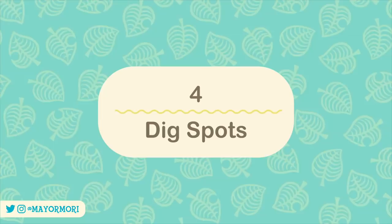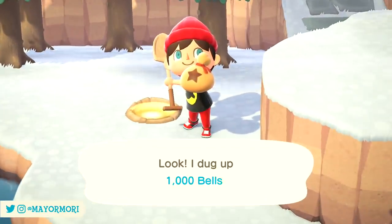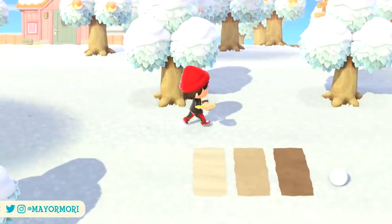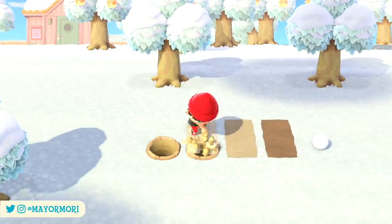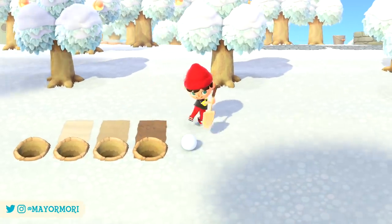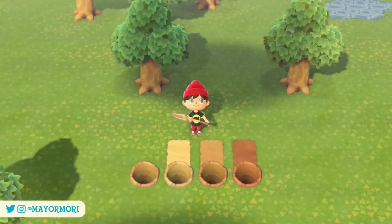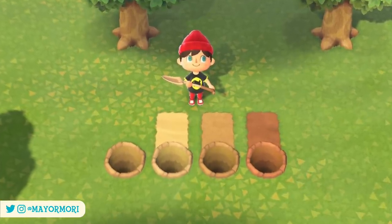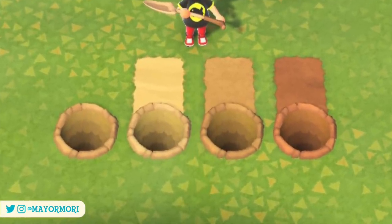Number 4: Dig Spots. Dig spots are those holes in the ground that appear whenever you dig up fossils, trees, or even that pesky mole cricket. These dig spots feature one of the tiniest attention-to-detail details in the entire game. The dig spot actually changes colour depending on what path they're dug on — it's so subtle that most people don't even notice it. Here we can see normal grass, sand and both types of dirt paths, and when you dig a hole on each one it's actually a slightly different colour. Nothing game-changing, but the designers definitely deserve credit for including this level of detail.